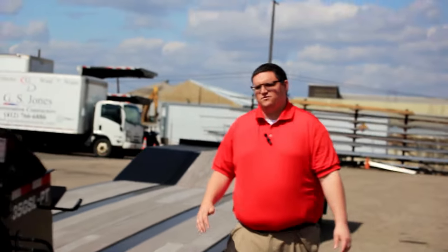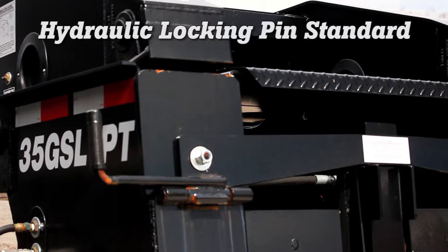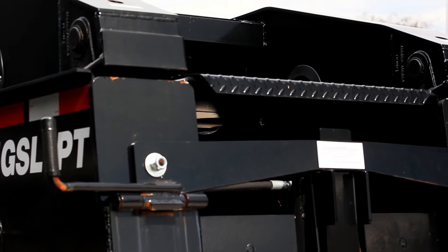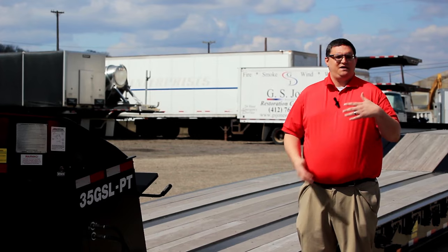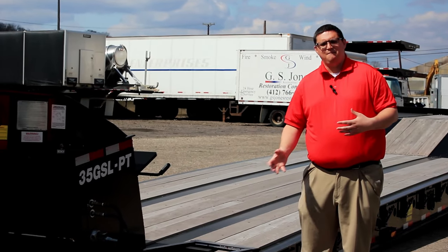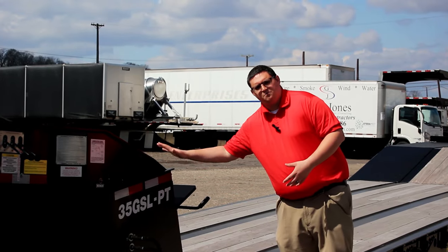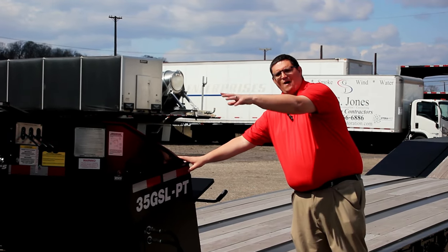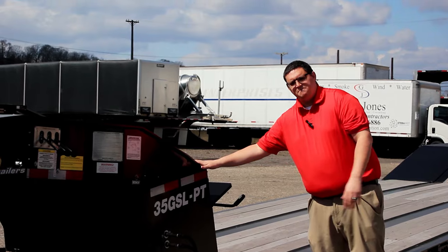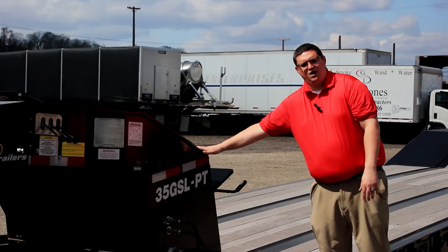Standard with all Eager Beaver trailers is a hydraulic locking pin. This is a lot more reliable than an air-operated pin — in cold temperatures and colder climates, you have to worry about the air freezing up and being unable to detach the gooseneck. As long as you have hydraulic pressure to this trailer, be it a wetline on the tractor or a pony motor, you can engage or disengage the hydraulic locking mechanism.